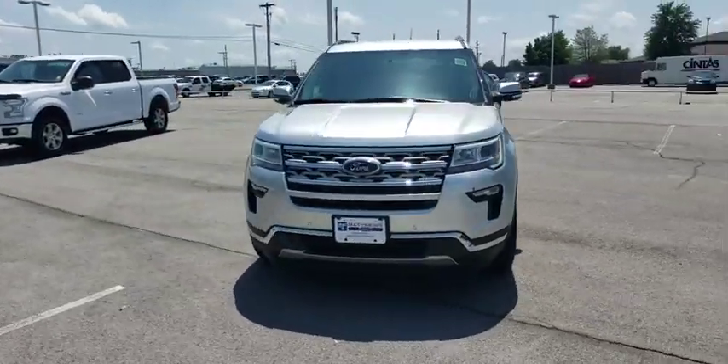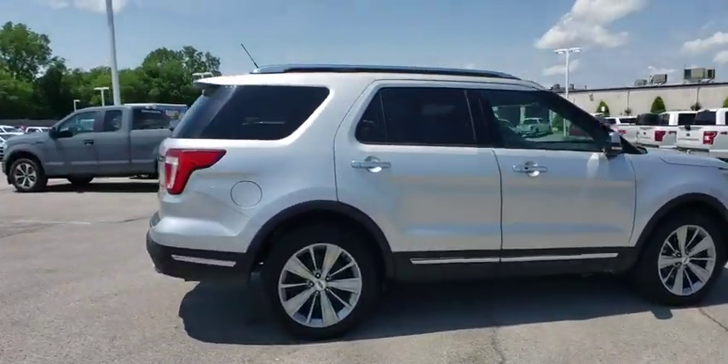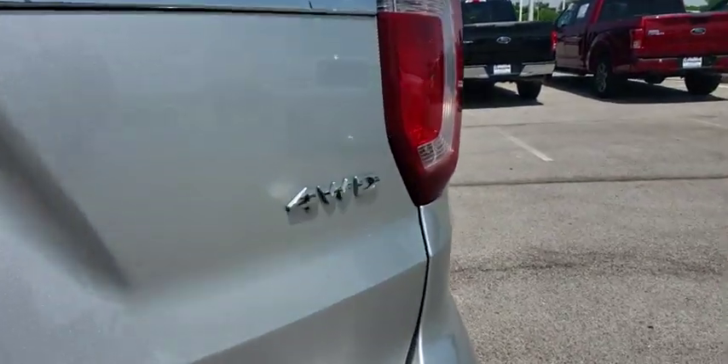The 2018 Ford Explorer. You've got a lot of capabilities to call on in a Ford Explorer — don't underestimate your choices. This vehicle has less than 40,000 miles. Here are some of this vehicle's great options.